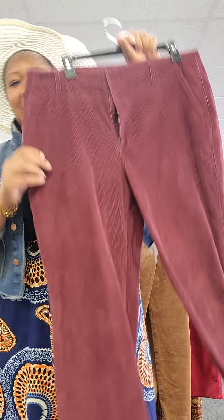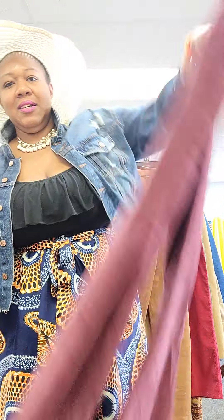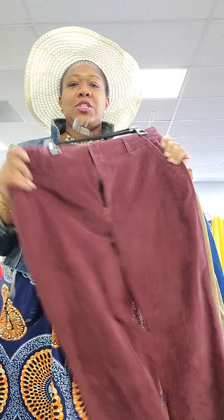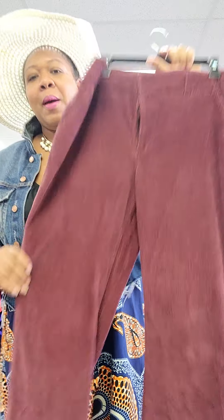Right here we've got these burgundy corduroy pants from the late 90s, early 2000s. These are a size 16, and they have got plenty of stretch to them, so if you need a little room in the hips, thighs, and waist, these are definitely for you. Let's get a little close-up on that color real quick with the stretch.